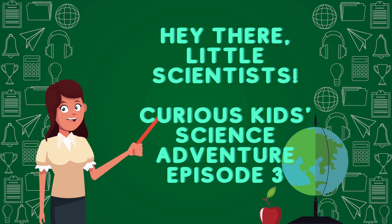Hey there, little scientists! And today, we're going on a cool science adventure! Ready? Let's dive in!